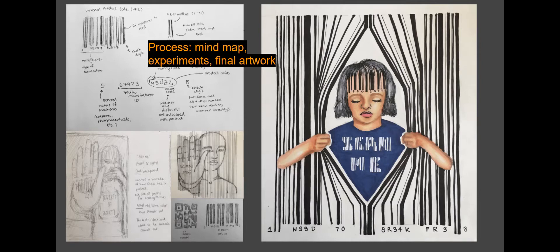Students are highly encouraged — required, actually — to document their process with mind maps, sketchbook work, and making experiments, showing how that's connected to the final artwork.